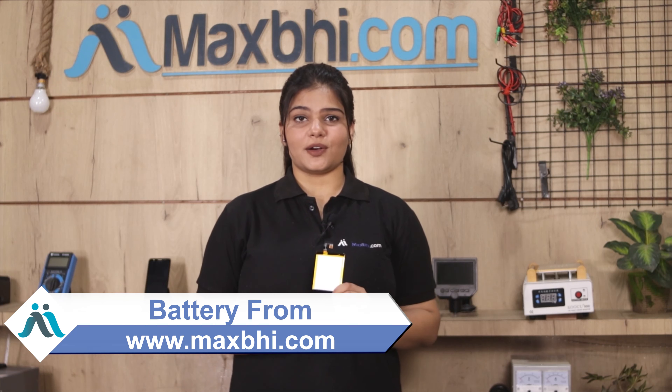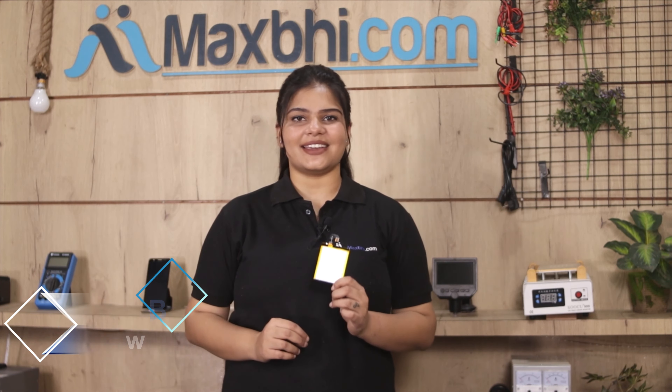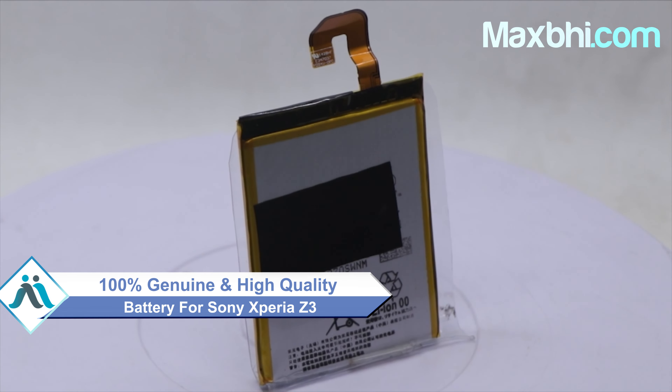Yes friends, you can buy the Sony Xperia Z3's new battery. This battery is a 100% genuine quality product which works similar to your original battery with a perfect fit for your Sony Xperia Z3.